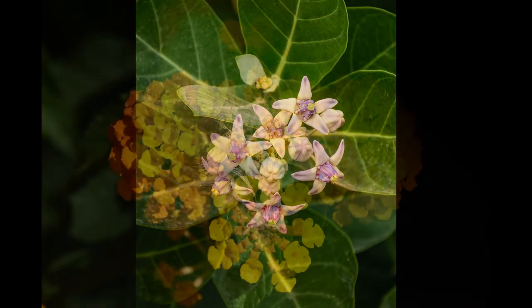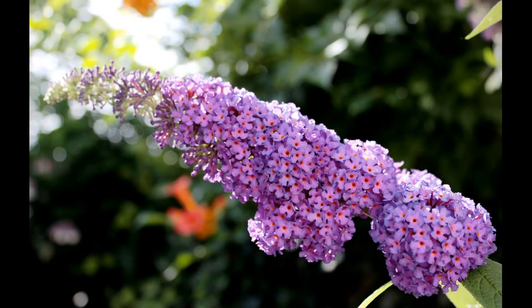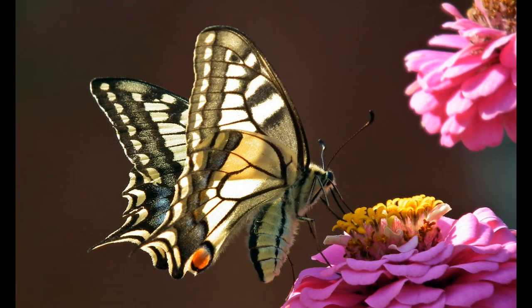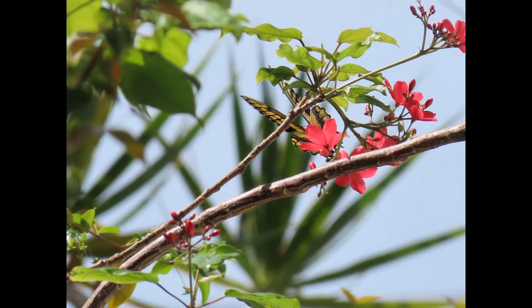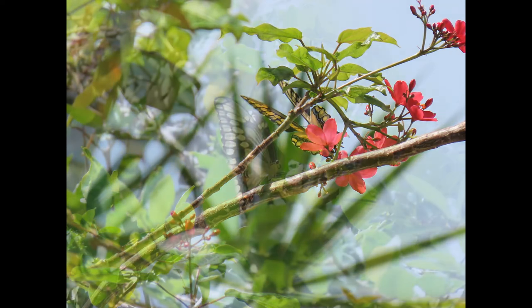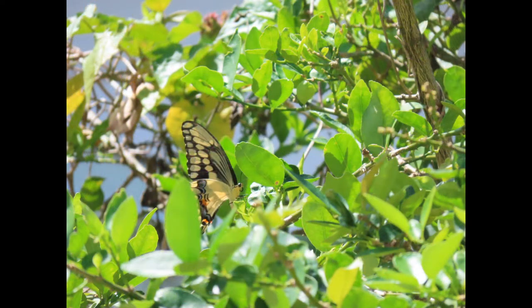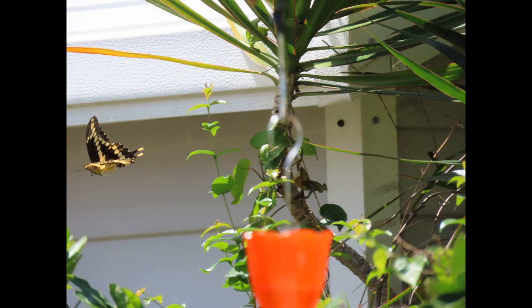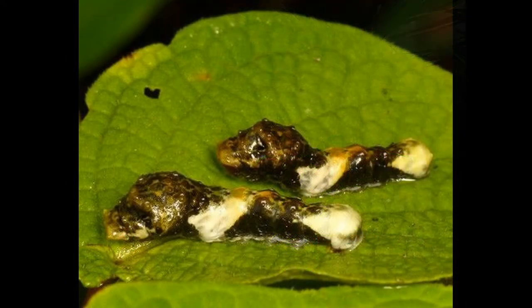Some of the favorite nectar flowers of the giant swallowtail are milkweed, lantana, butterfly bush, and zinnias. Lantana is also a favorite of many other butterflies. Milkweed is also a favorite of the monarch, so if you have some milkweed you can attract two for one. I always like when I plant something that has multiple uses and attracts multiple different kinds of wildlife. Of course, the monarch will feed on the milkweed with the larva, but the giant swallowtail does not.